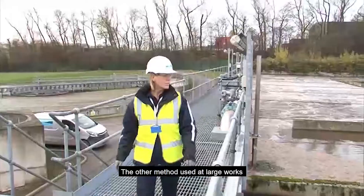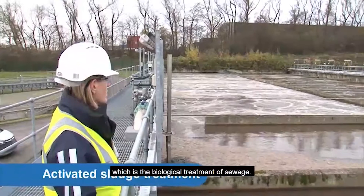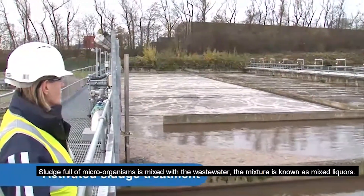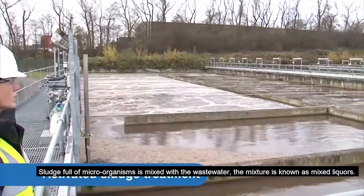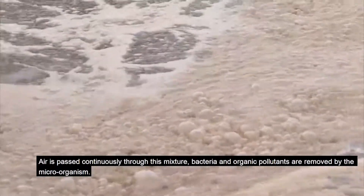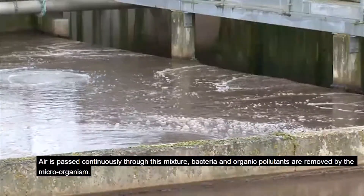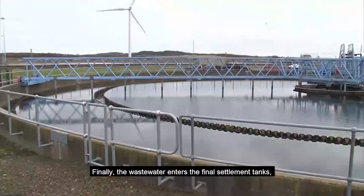The other method, used at large works, is activated sludge treatment — the biological treatment of sewage. Sludge full of microorganisms is mixed with the wastewater; the mixture is known as mixed liquors. Air is passed continuously through this mixture, and bacteria and organic pollutants are removed by the microorganisms.